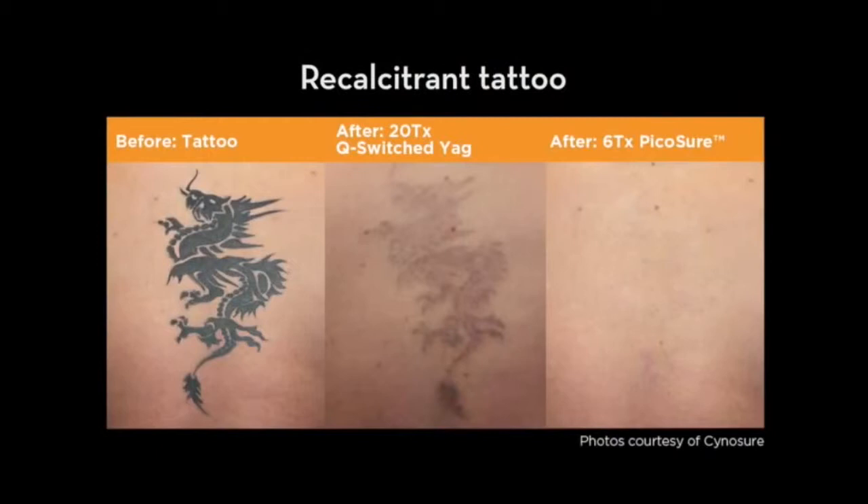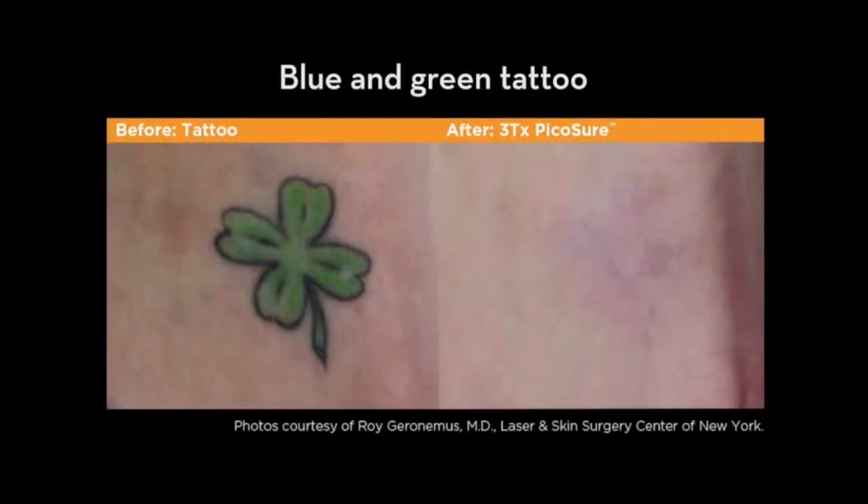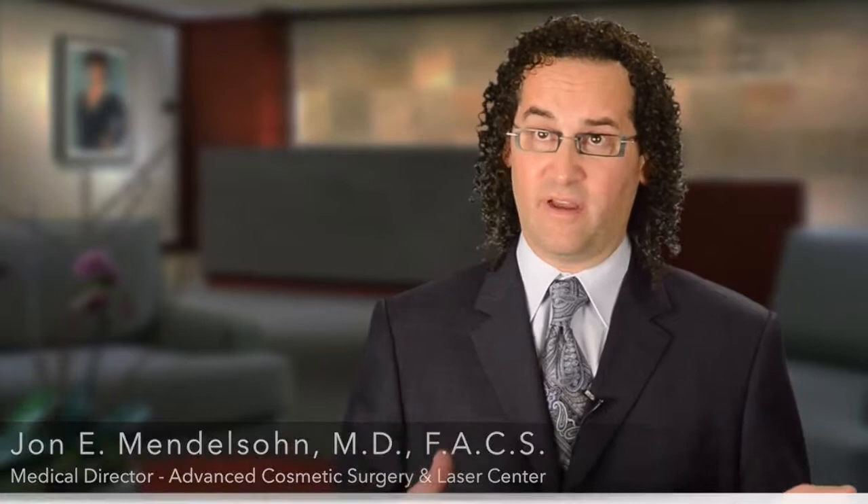A treatment that might take 20 sessions with the Q-switched laser probably won't take more than 10 sessions with PicoSure. After a single treatment with PicoSure, probably 75% of that tattoo is removed, and most tattoos are removed within three to six treatments. One of the other advantages of PicoSure is that we can address all colors quite well — yellow, blue, green, or black — and we're guaranteeing at least 95%, and most of the time 100%, treatment of the tattoo.